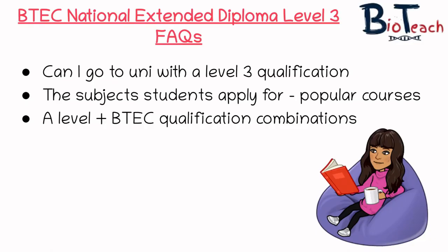I first wanted to address some of the frequently asked questions that I get around my videos and also on messages on Instagram. The first one tends to be: can I go to university with a Level 3 qualification in Applied Science? And the answer is yes. More than 95% of universities accept the BTEC Level 3 National Extended Diploma as an entry point for their degree level courses.